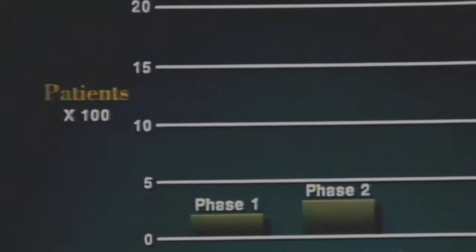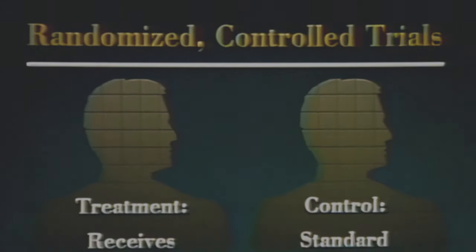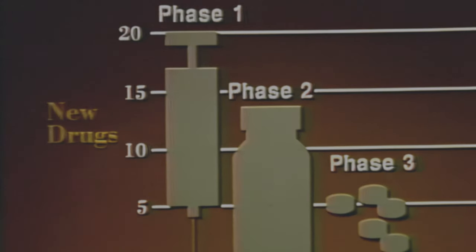Phase two studies involve up to several hundred patients who have the disease or condition for which the drug is intended. These studies show whether the drug is effective and whether there are any side effects and risks for people after a short period of use. Most phase two studies are randomized controlled trials — a treatment group receives the drug, while a control group, similar in age, sex, and disease state, receives either standard treatment for the disease or a placebo. Often, phase two studies are double-blind: neither the patients nor the researchers know who is getting the experimental drug. Of every 20 experimental drugs, only about seven survive phase two to go into phase three testing.